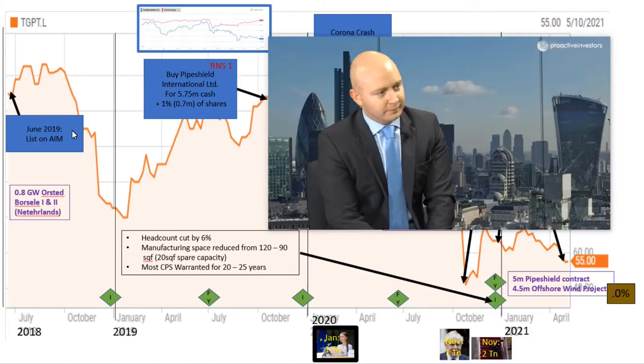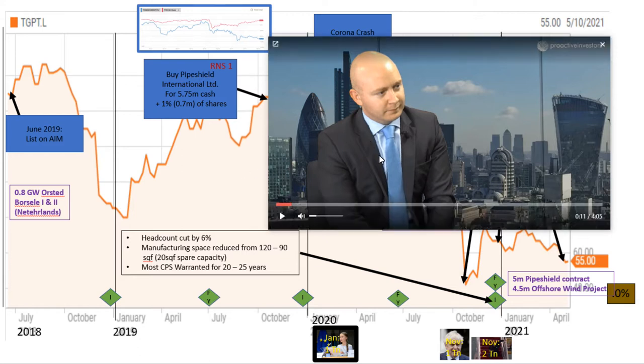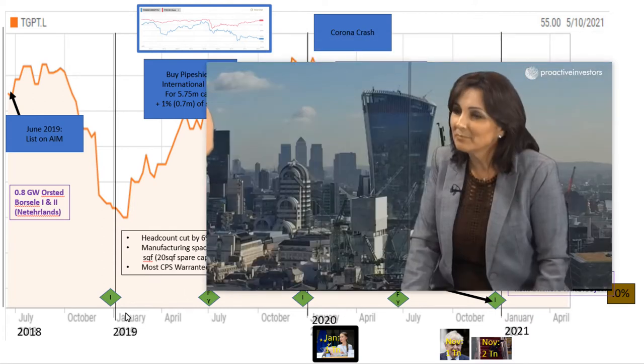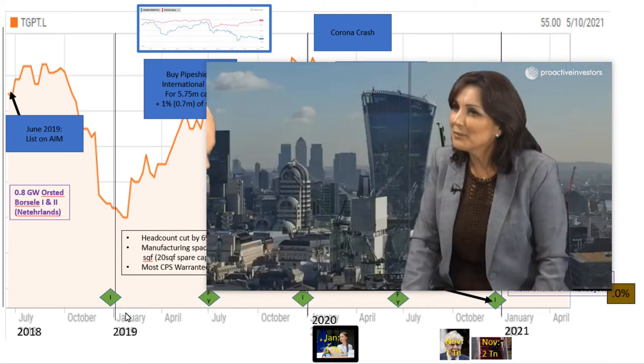The TechMart story really began in June 2019 when they listed as an AIM stock. It actually used to be a family company and their CEO was the owner's son. Here's a video which gives us an impression of the razzmatazz around that IPO. TechMart Group is a market-leading provider of subsea cable protection systems that plug into all these offshore wind farms installed around the world.